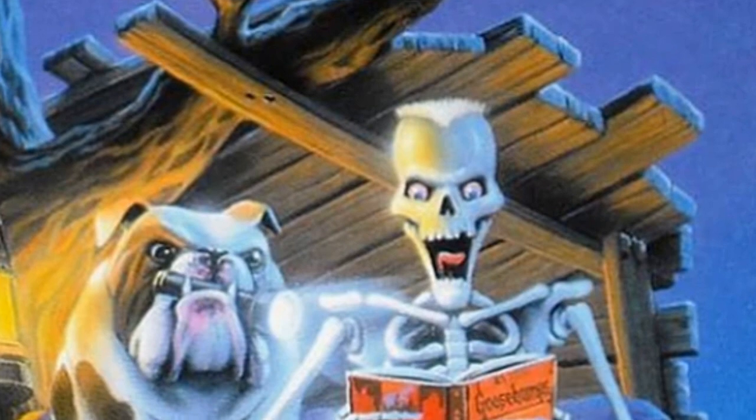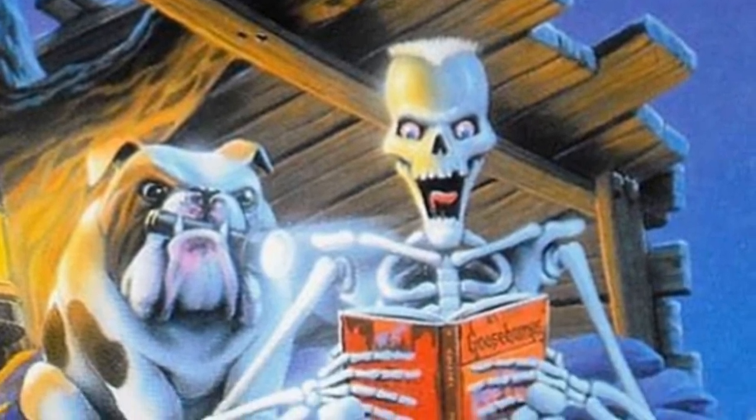Most importantly, they finally had a mascot to market and advertise the books, starting in 1995.